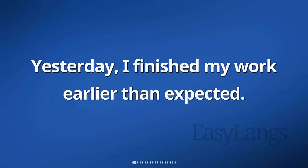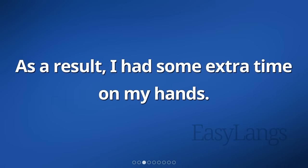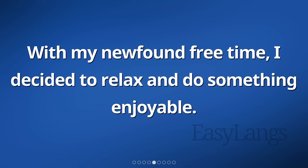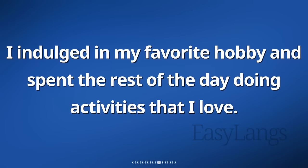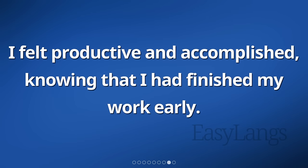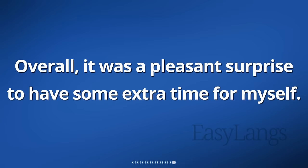Yesterday, I finished my work earlier than expected. I was able to complete all of my tasks quickly and efficiently. As a result, I had some extra time on my hands. It felt great to have finished everything ahead of schedule. With my newfound free time, I decided to relax and do something enjoyable. I indulged in my favorite hobby and spent the rest of the day doing activities that I love. It was a refreshing change from my usual routine. I felt productive and accomplished, knowing that I had finished my work early. Overall, it was a pleasant surprise to have some extra time for myself.